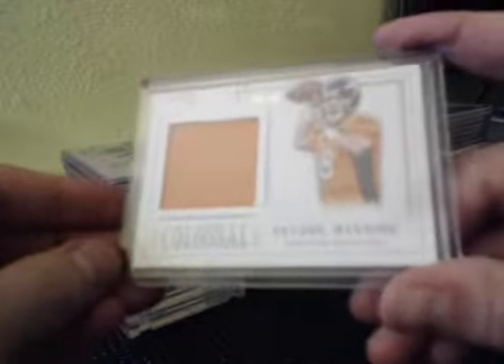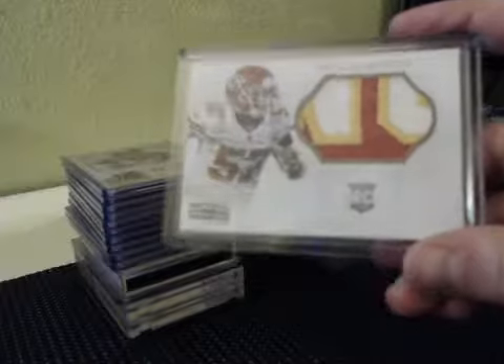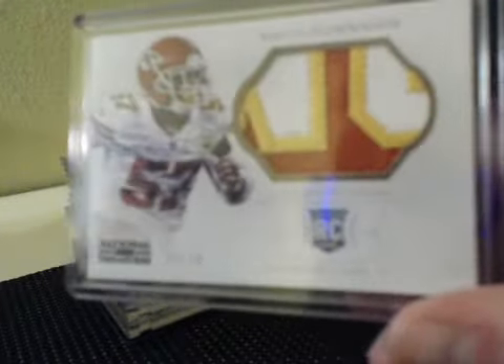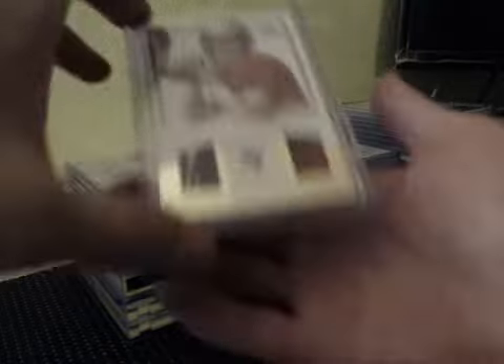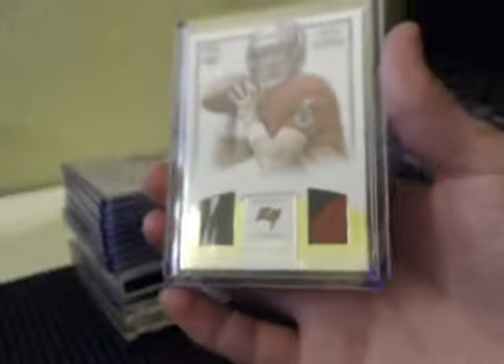Colossal Peyton Manning jersey, 38 of 49. One-color jersey Peyton Manning. Colossal Patch — technically not called Colossal — but 20 of 25 jumbo from the nameplate, Nico Johnson for the Chiefs. Also to 25, Dual Patches Mike Glennon, part of the logo on the first one there — Mike Glennon for the Bucs to 25.